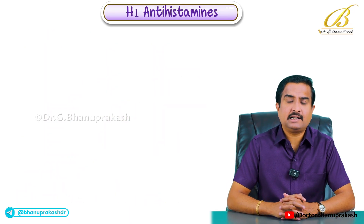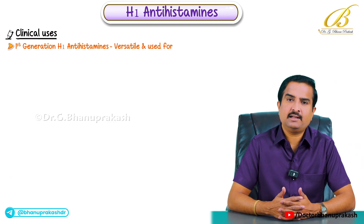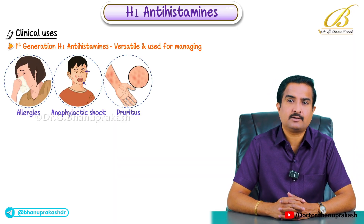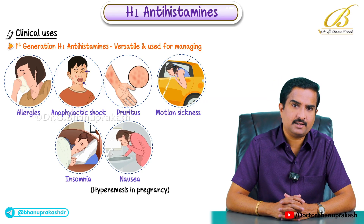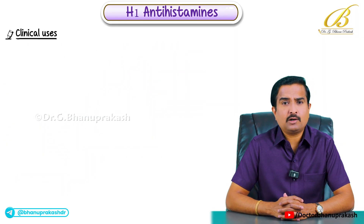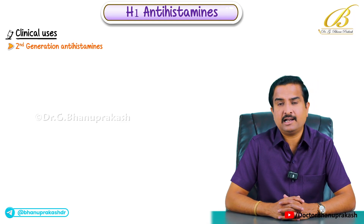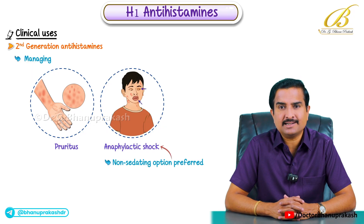The first generation H1 antihistamines are versatile and used for managing allergies, anaphylactic shock, pruritus, motion sickness, insomnia and nausea such as hyperemesis in pregnancy. For example, diphenhydramine is often used for its anti-emetic and sedative properties. The second generation antihistamines on the other hand are primarily used as anti-allergic agents and for managing pruritus and anaphylactic shock, particularly when a non-sedating option is preferred.